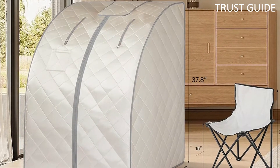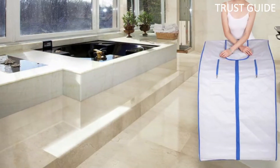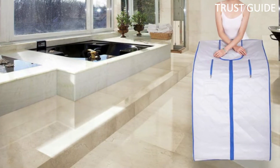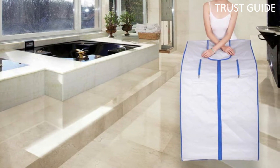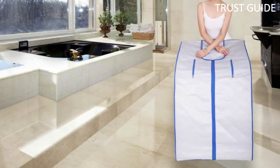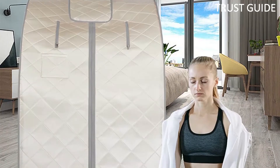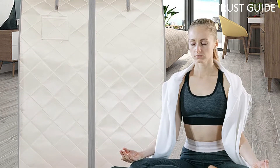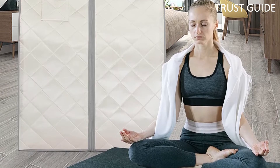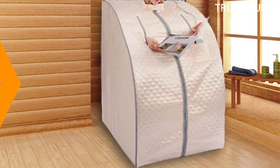The Smart Mac also comes with a foldable chair and heating foot pad for your comfort. The perfect healthy gift for family, friends, or yourself, representing eco-friendly design and beauty. Suitable as gifts for special days such as birthdays, Thanksgiving Day, Christmas, and so on. The home sauna can be used anytime after a long day of work and save your money at the spa salon. You can read books, listen to music, watch movies, and so on while using the home sauna.